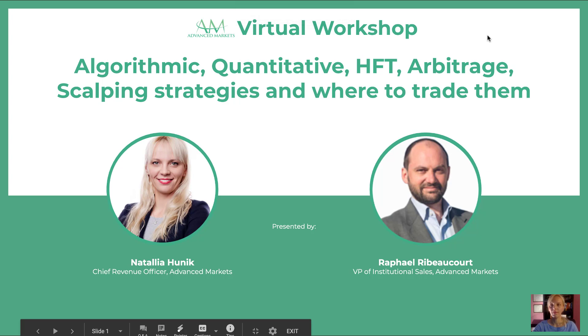Hello and welcome to Advanced Markets Workshop on Automated Trader. This workshop is presented by myself, Natalia Hunig, Chief Revenue Officer, and Raphael Ribakort, VP of Institutional Sales at Advanced Markets Group. Today we will talk about all the good, bad, and ugly on FX automated trading. I will pass it on to Raphael to cover our agenda and several types of automated trading.